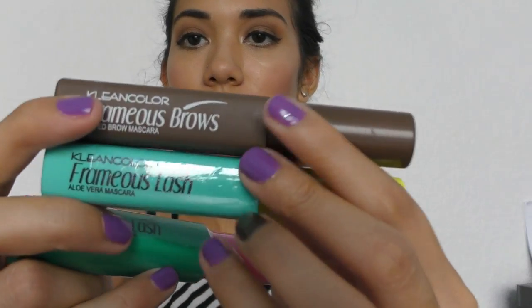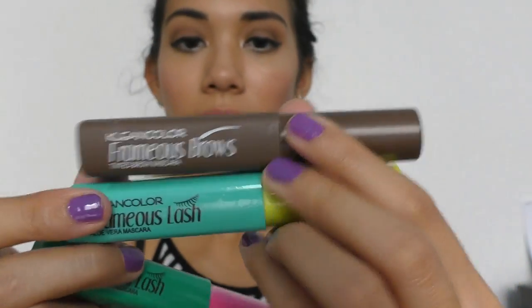Next I got mascaras — also from Clean Color, same kind of packaging as the eyebrow mascara. I picked these up because this one has aloe vera in it and this one has avocado seed oil in it. I'm not going to open them right now because I already have a bunch of mascaras open. They last six months — I feel like really good high-end products last a lot longer than cheaper ones, but you just have to make use of them.